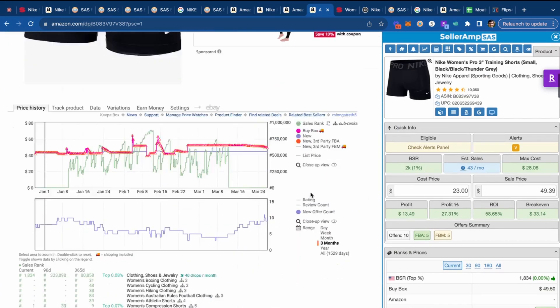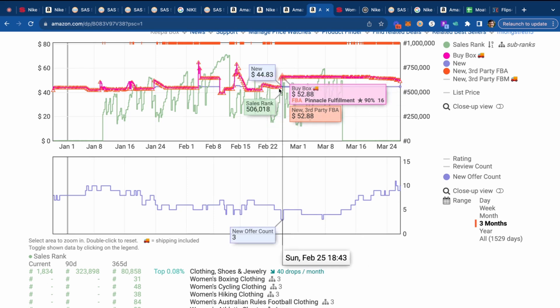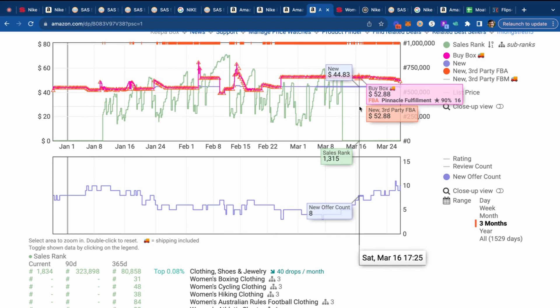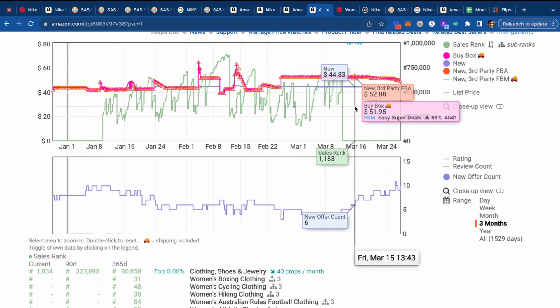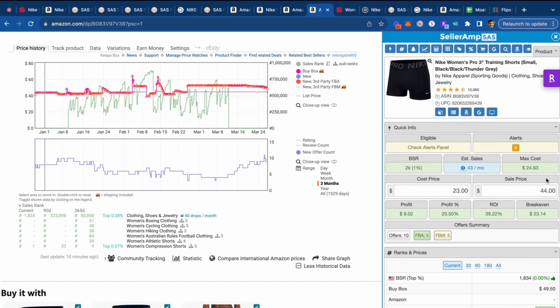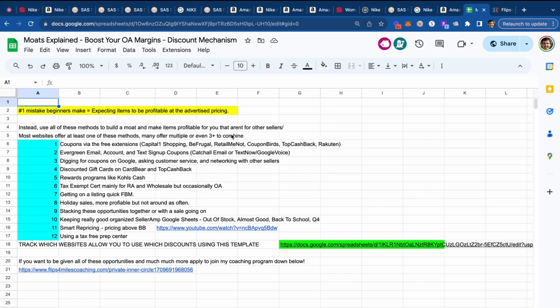Looking at the Keepa chart, what probably happened is this was a detached variation that became attached to the main listing. It's been nice and profitable over time, even at $44, and historically it's been closer to $52. The listing sells quickly as confirmed by the Keepa chart, and it's nicely profitable: $16 profit and a 68% ROI after shipping fees, sales tax, and everything. That's not a bad situation whatsoever.